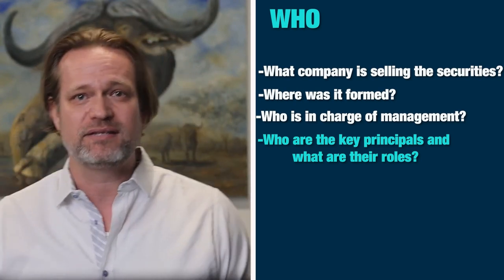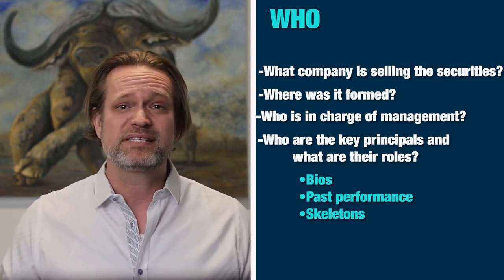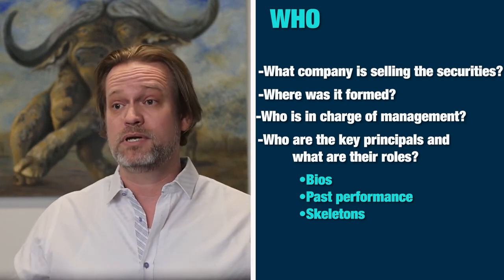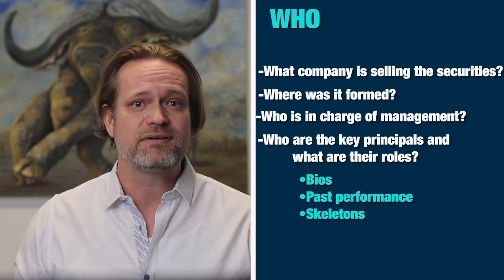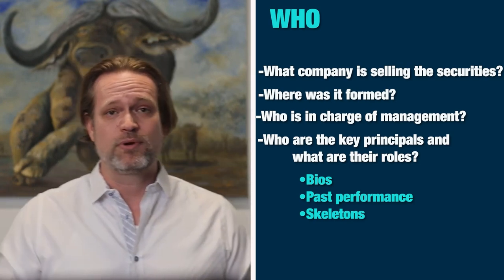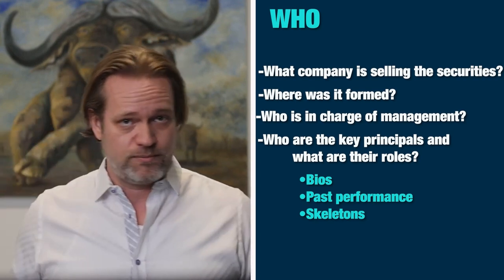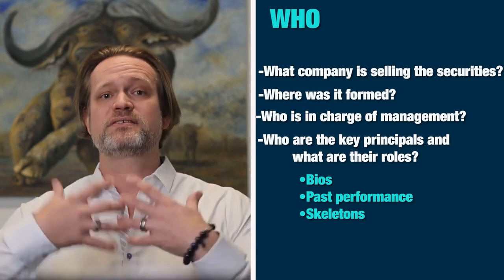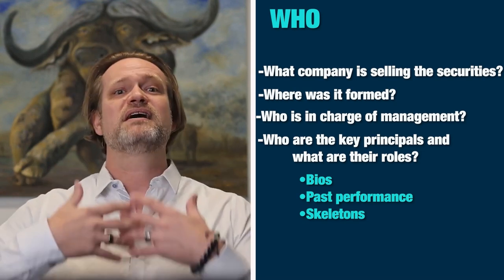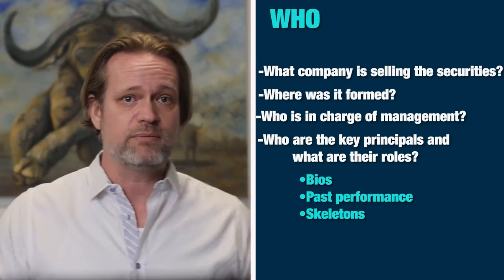With all key principals, you're supposed to include their bios, past performance, and even the skeletons in the closet. A bio must include at least the past five years of business experience — where you worked, your title, and what you were doing. For past performance, you have to think: have you raised capital before? How did it go for those investors? If some things went well and some went poorly, you have to disclose everything. If you forget about problem projects and only talk about the good side, it's not transparent communication to investors, which can create large liabilities down the road.